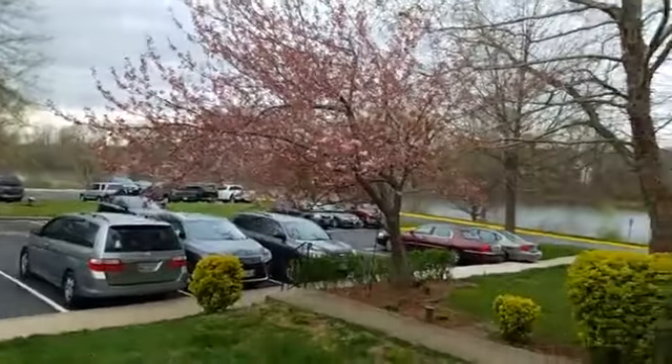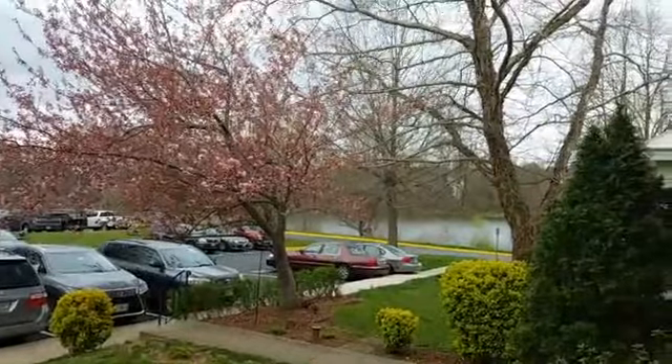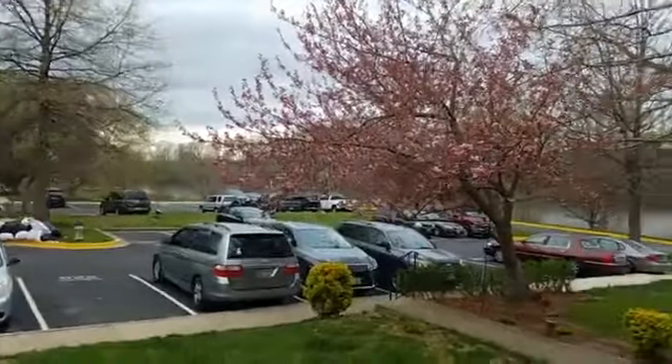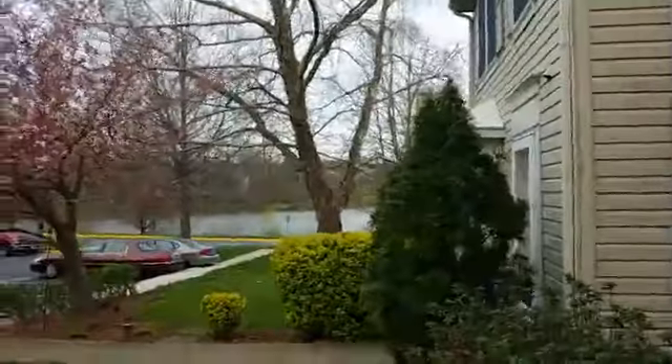Hey guys, this is Asif of RE-MAX Premier Selections. I'm here at day one of our new project in Germantown, Maryland. It's a beautiful townhome and we're going to be renovating it completely. I just want to show you this beautiful view of the lake. We are right across from the lake and I'll show you another view from upstairs. It's a beautiful, beautiful location.